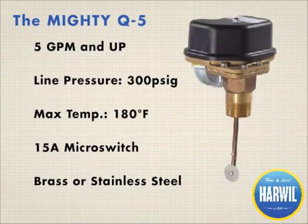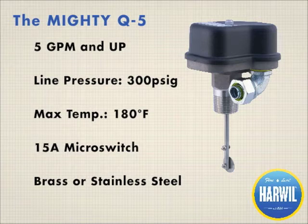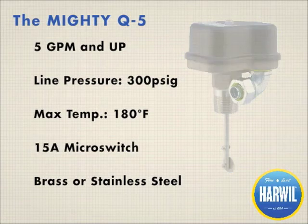The mighty Q5 is our most robust flow switch. The Q5 is chosen by the Navy for aboard-ship heating and cooling applications. The field-adjustable design gives you precise control over the flow set points, and is available with single pull double throw or double pull double throw micro switch. The Q5 has been known to last for upwards of 25 years.